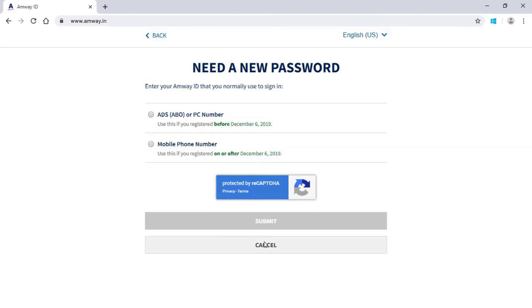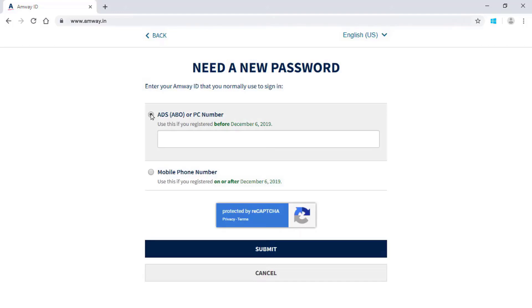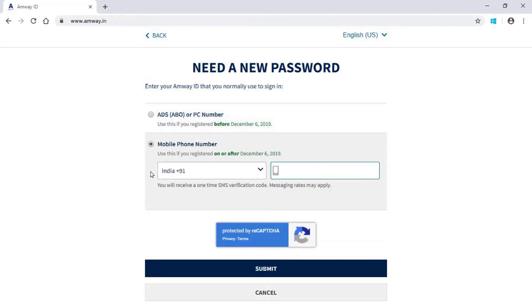If you have registered before 6th December 2019, select the option ADS number or PC number and enter your ADS or PC number. If you have registered on or after 6th December 2019, select the option Mobile number and enter your registered mobile number.